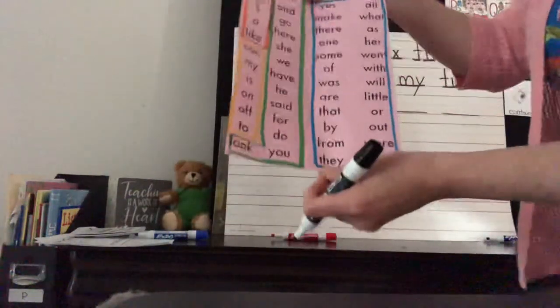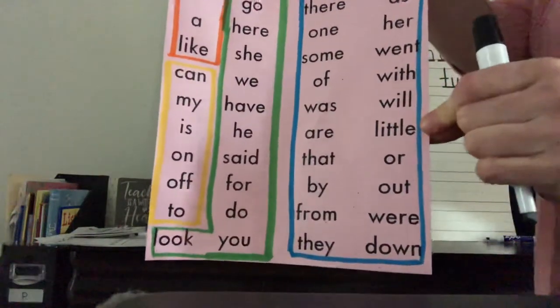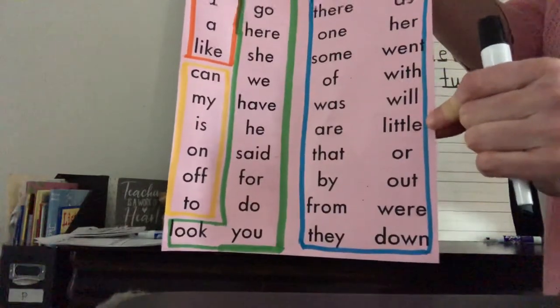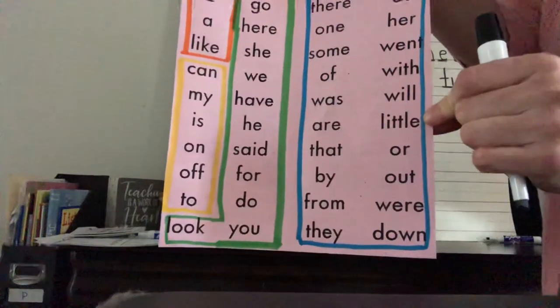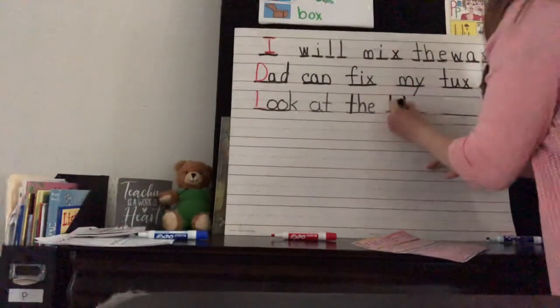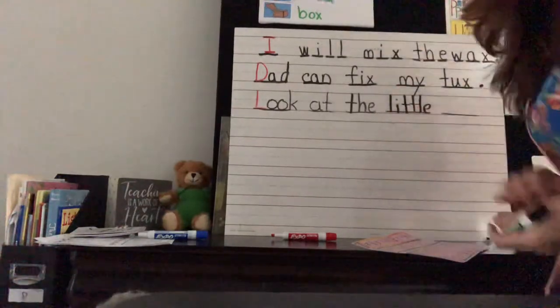'Little.' Do you know how to spell that? Is that a sound-out word? Nope, it's a sight word. 'Little' is a blue sight word. L-I-T-T-L-E, little. We just have to memorize it. L-I-T-T-L-E, little.